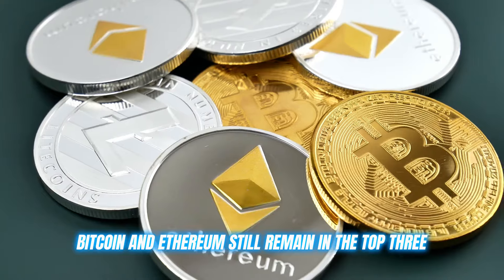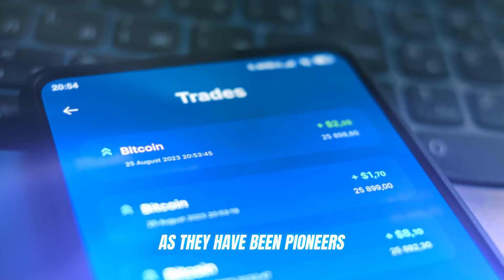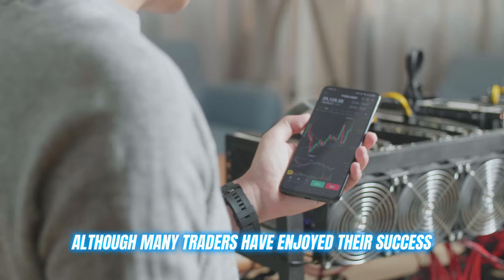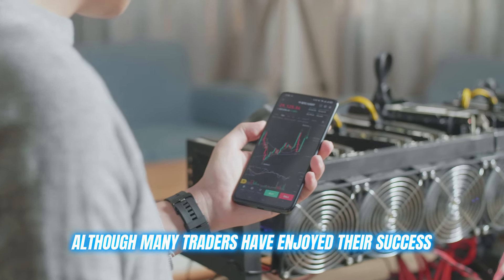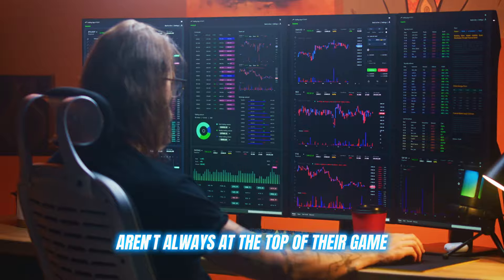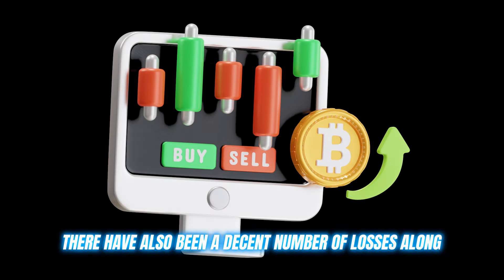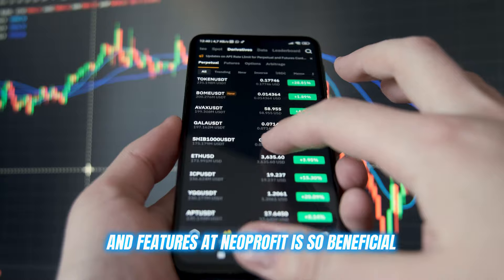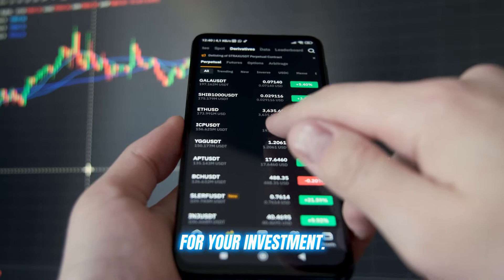Nevertheless, Bitcoin and Ethereum still remain in the top three, as they have been pioneers for other crypto assets on the market since the beginning. Although many traders have enjoyed their success, these cryptocurrencies aren't always at the top of their game. There have also been a decent number of losses along the way. This is another reason why using the tools and features at Neoprofit is so beneficial for your investment.